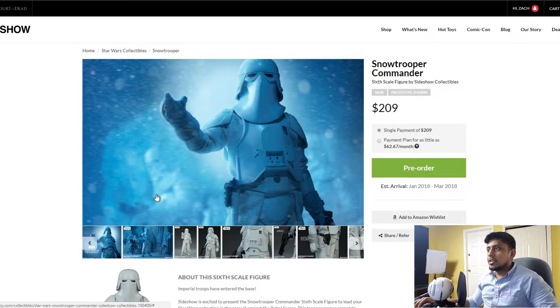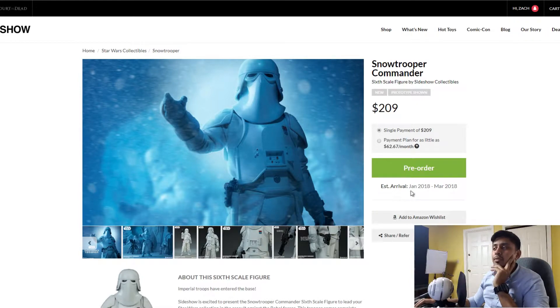But today we're looking at the Snow Trooper Commander that just got released from Sideshow. It's priced at $209 — good for Sideshow. I did email some complaints about their pricing being extremely high, especially on that Luke Skywalker. But this one's at $209, with an estimated arrival of January to March 2018.